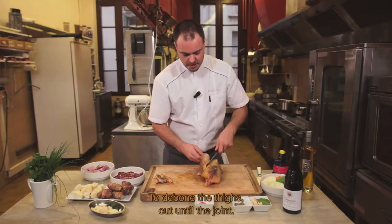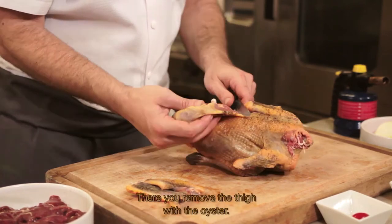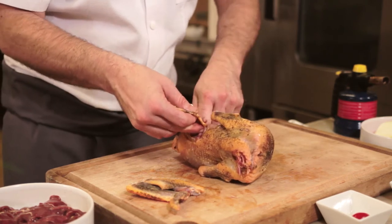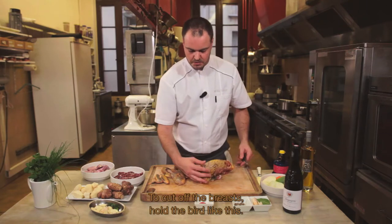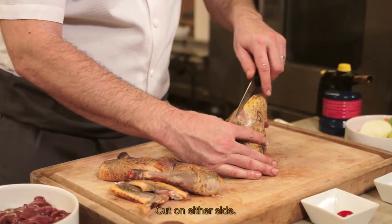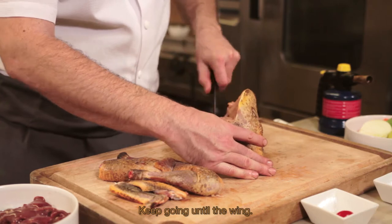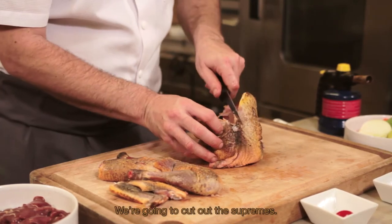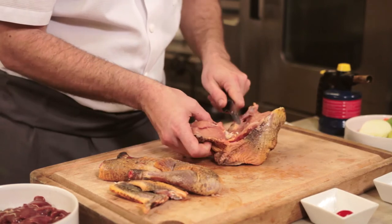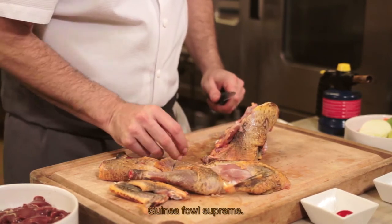Pour désosser les cuisses en premier, on coupe jusqu'à la jointure de l'os, on force un petit peu. Et là, on enlève avec la cuisse, on retire le sot-l'y-laisse. Ensuite, pour retirer les blancs, il faut tenir la volaille comme ceci. On va faire une entaille de chaque côté, longer jusqu'à l'aile. Et là, nous allons sortir ce qu'on appelle les suprêmes, qui est le blanc de la volaille plus l'aile. Voilà, le suprême de la volaille.